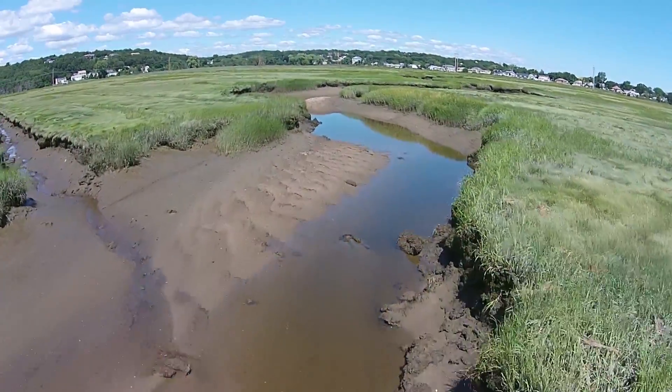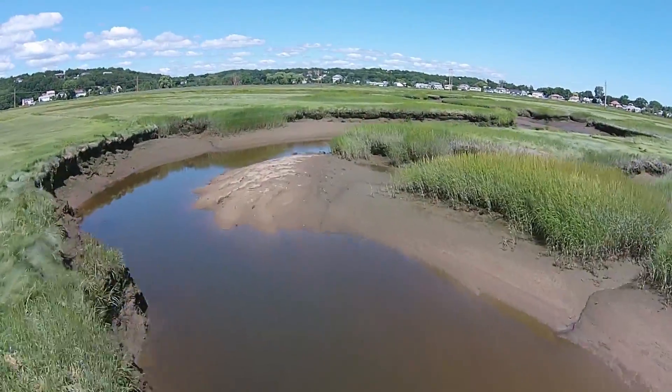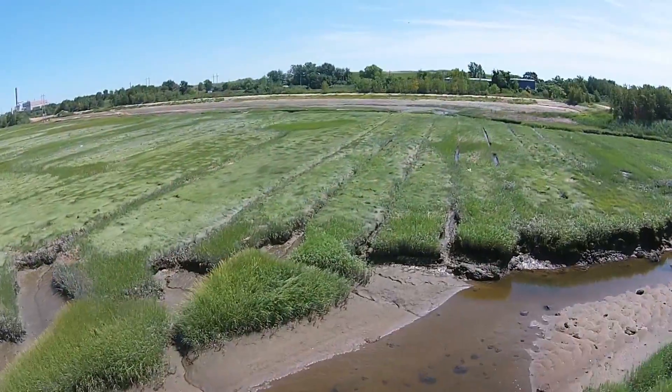Considering the secondary impact to 444 acres of marsh, restoration of marsh hydrology would have significant benefits.